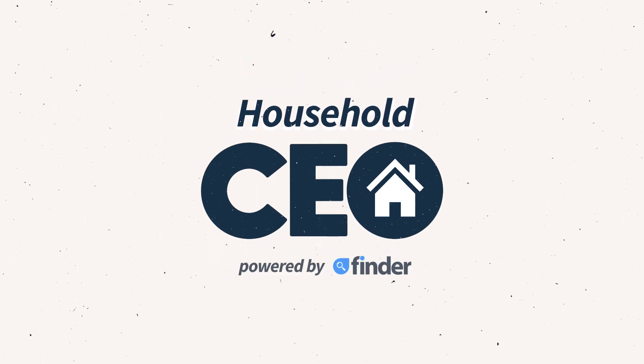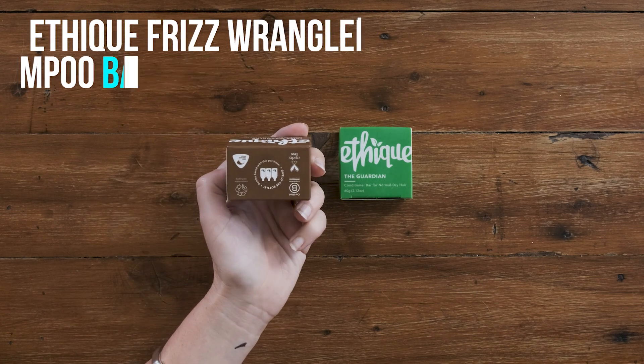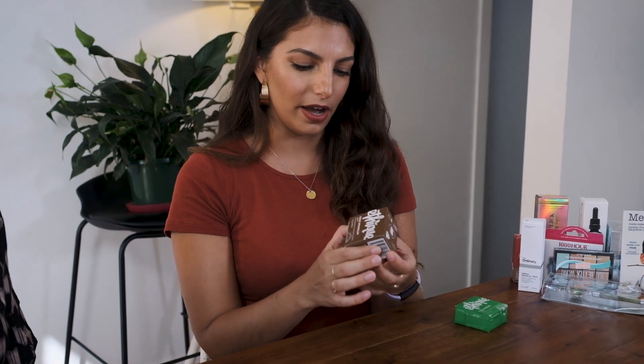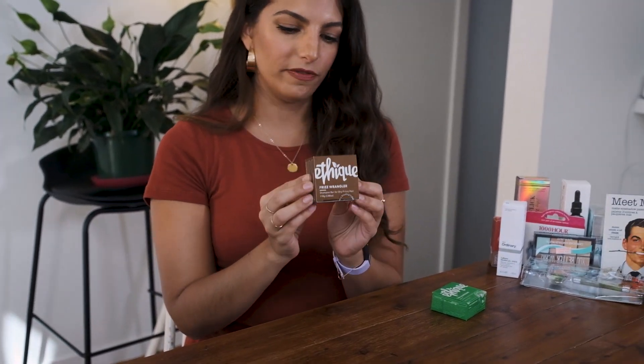Well today we're going to be doing a bit of a Priceline haul. There are loads of new products in at Priceline and today we're going to go through my eight favorites. So one of my favorite products new to Priceline is the shampoo bar by Ethique. What's really cool about this brand is that it creates your cleansers, your body wash, your shampoo and conditioner but without the water. What this brand has done is reduced the product down to its bar form. This is actually equivalent to three bottles of shampoo in this one bar. No plastic, no waste.